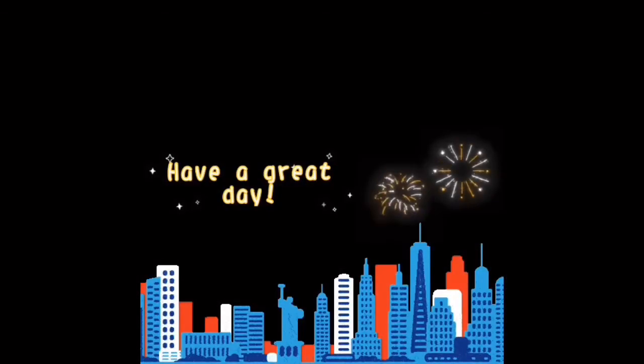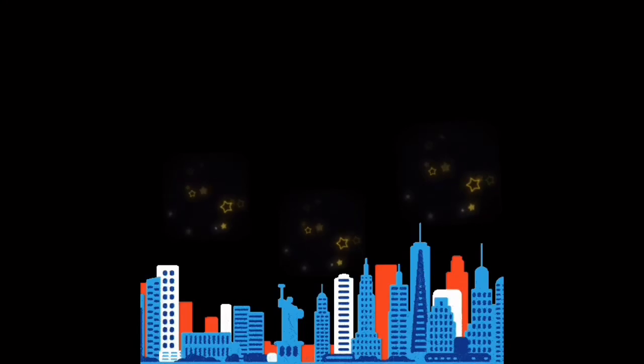Have you ever seen skyscrapers? Bye Seekers, have a great day!